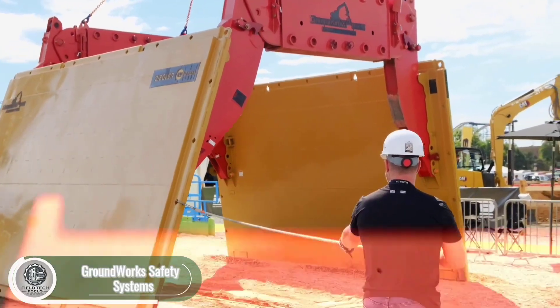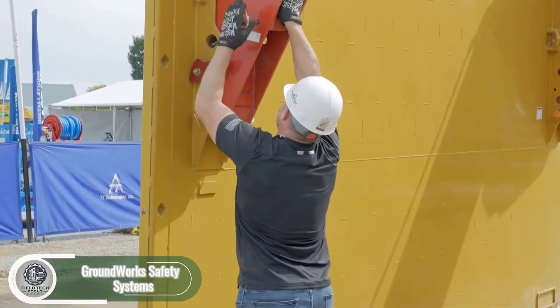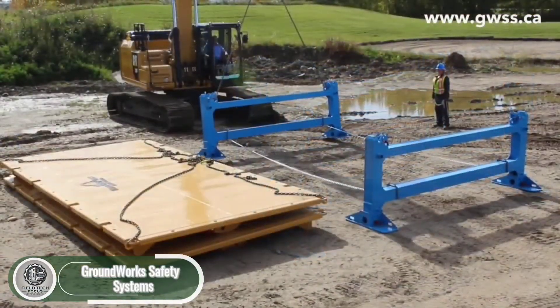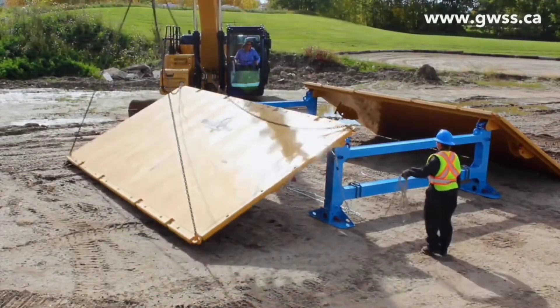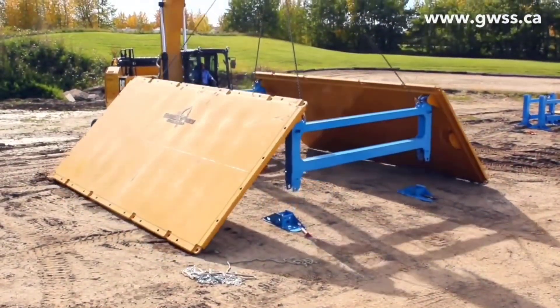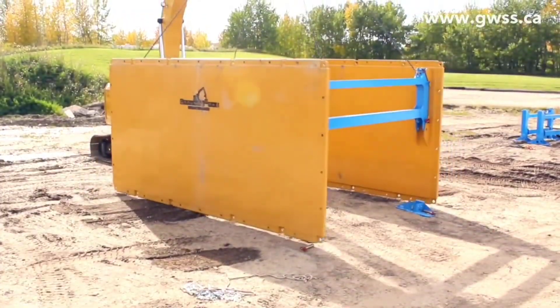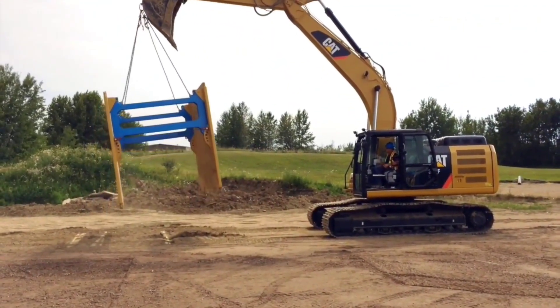Meet the world's safest, fastest, lightest, and most cost-effective trench box — that's what the makers at Groundwork Safety Systems claim. It's built to protect workers by preventing ground collapses, even in the toughest conditions. Installation takes less than 15 minutes using just one excavator, one operator, and one worker. Thanks to its gravity lock, there's no need for complex tools or tricky handling.